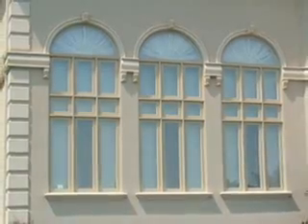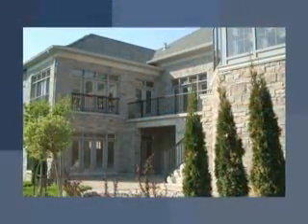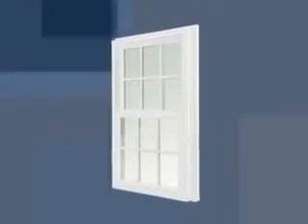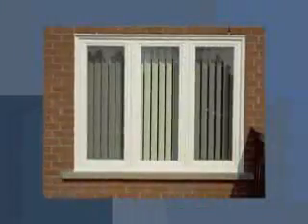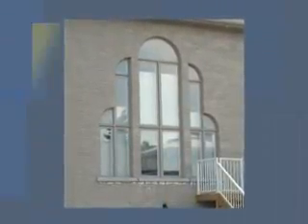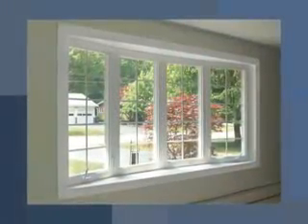Window City manufactures several styles of windows and doors to satisfy the architectural styling of your home. Whether you desire casements, double hung, or sliding windows, our products will maintain your home's appearance or completely transform it with custom shapes or even bay and bow projection windows.